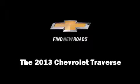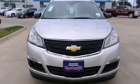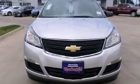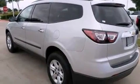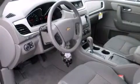Climb inside the 2013 Chevrolet Traverse. A 3.6-liter V6 engine pairs with a sophisticated 6-speed automatic transmission, providing a spirited yet composed ride and drive.